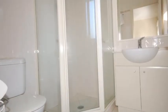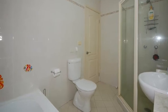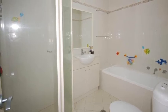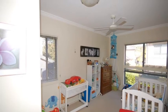Adjoining this is an ensuite bathroom. Adjoining the main bedroom is the bathroom which includes a separate shower, bath, toilet and vanity. Adjoining the bathroom are an additional two bedrooms, both with built-in robes and ceiling fans.